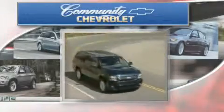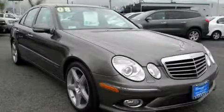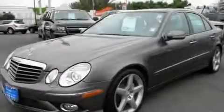Another fine vehicle offered by Community Chevrolet. This is a 2008 Mercedes-Benz E-Class with a great fit and finish. It has a 3.5-liter six-cylinder engine and a seven-speed automatic transmission.